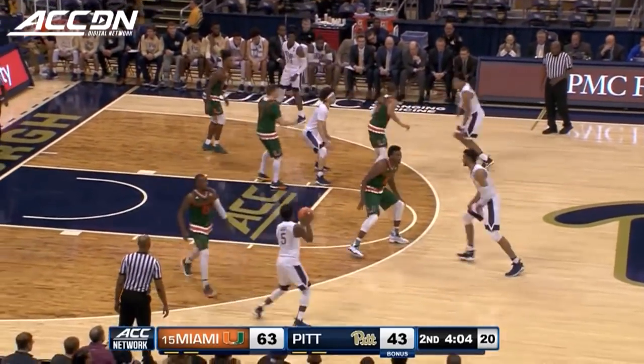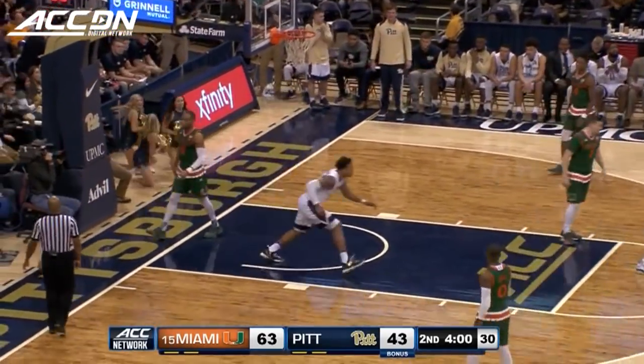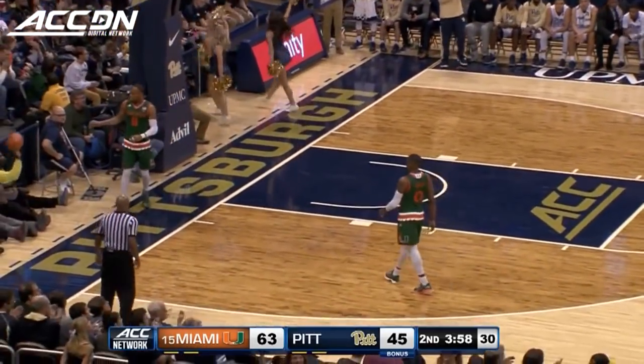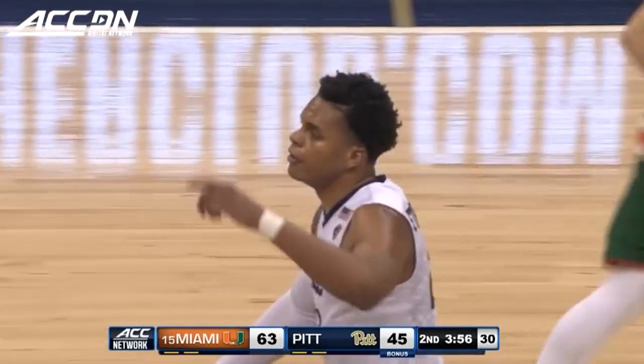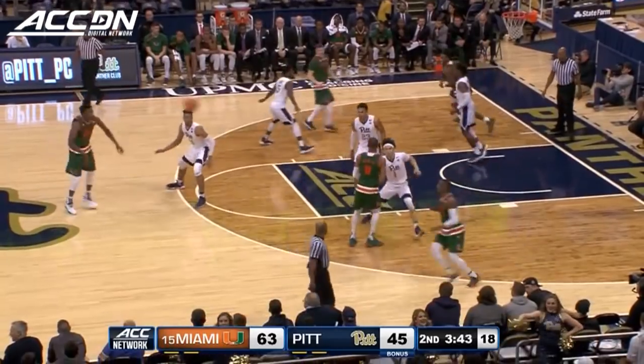It was 17 degrees when we walked in the building. And Stevenson on the business end of the pass from Barr. Yeah, what a terrific play at that time. 13 points now for Shamil Stevenson.